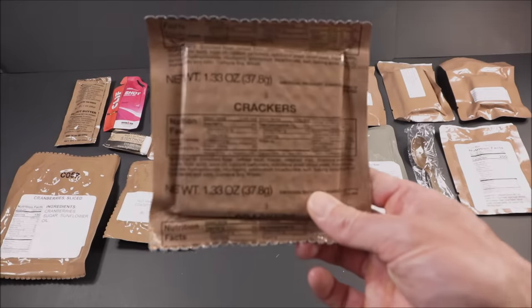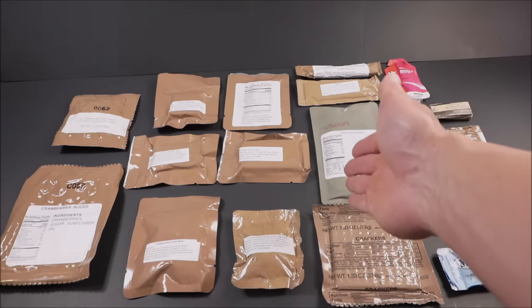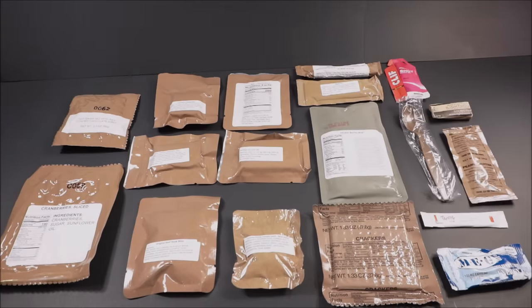And then MRE crackers. This thing has the same amount of calories as a First Strike Ration. I estimate it has on the low end 2,830 calories, on the high end 2,930.